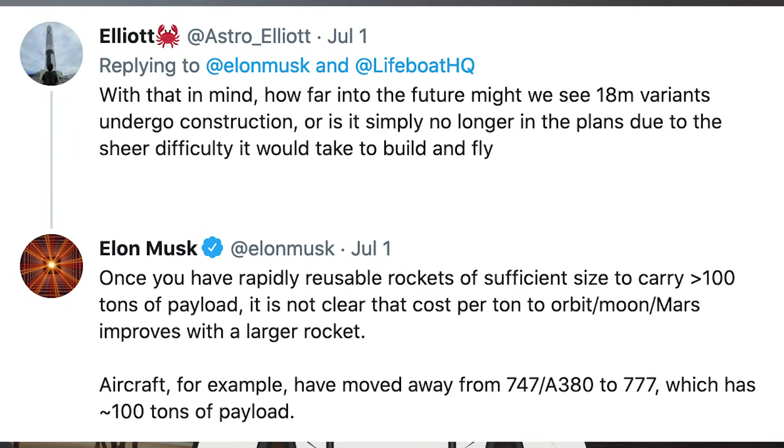Musk was asked on Twitter about Starship's 18-meter variant: how far into the future might we see 18m variants undergo construction, or is it simply no longer in the plans due to the sheer difficulty it would take to build and fly? Musk responded that once you have rapidly reusable rockets of sufficient size to carry over 100 tons of payload, it is not clear that cost per tonne to orbit, Moon, or Mars improves significantly with a larger rocket. He noted that aircraft, for example, have moved away from the 747 and A380 to the 777, which has approximately 100 tons of payload.